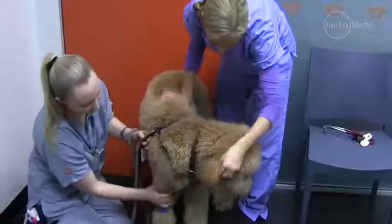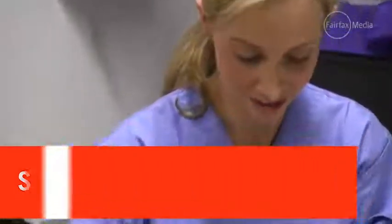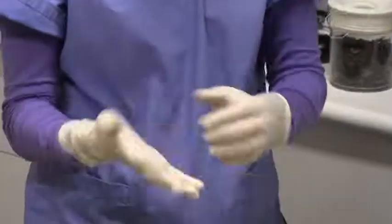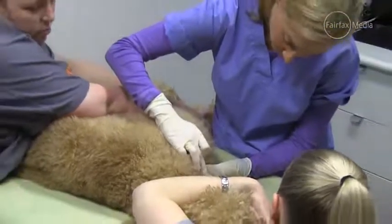We do some blood tests and if everything passes the test then they are ready for a blood donation. The actual collection time for a blood donation is about 10 to 15 minutes max. We use the same collection sets as they do with humans. It's not very painful — we do take the blood from their neck, but they get a little bit of local anesthetic and they don't feel a thing.